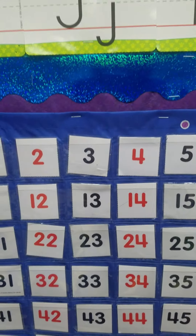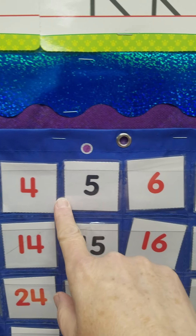Today we're going to talk about numbers. We did a lot of counting on our blue chart. Today we're going to count on the blue chart and we're going to count by twos.